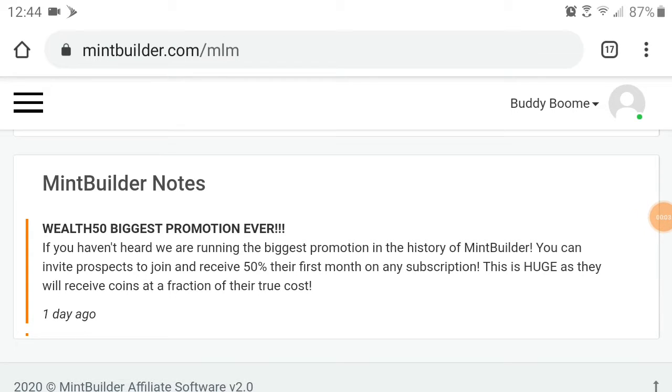Welcome to the Booms channel. This is another Mint Builder video and I wanted to give you guys a heads up on this promotion that's going on. This is the biggest promotion that Mint Builder has ever had. We're running the biggest promotion in the history of Mint Builder — you can invite prospects to join and receive 50% off their first month on any subscription.